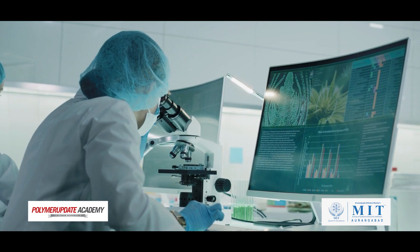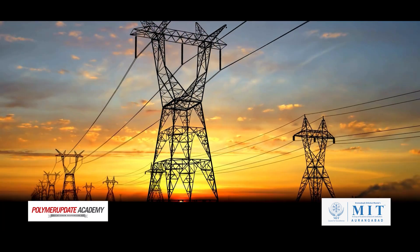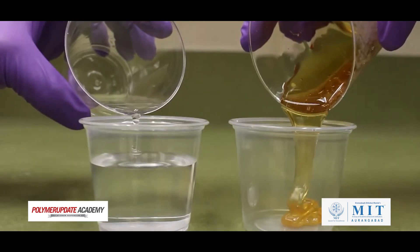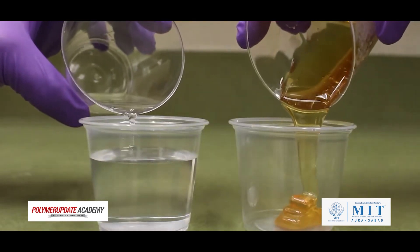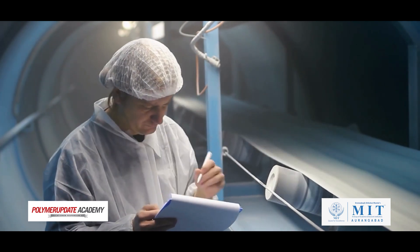Next, we will explore polymer testing. You will learn about common testing methods for mechanical, thermal, electrical, chemical and rheology properties, along with how to interpret the test results. We will also cover quality control and quality assurance.